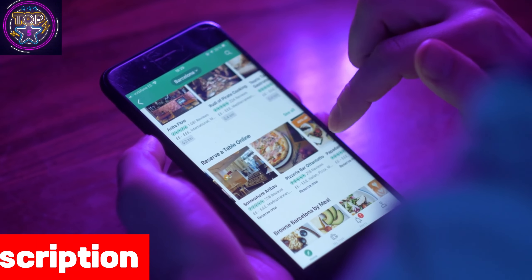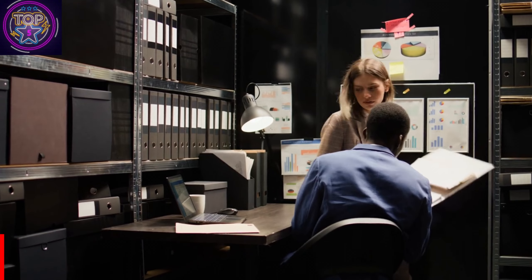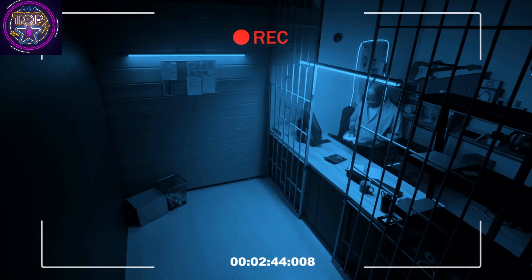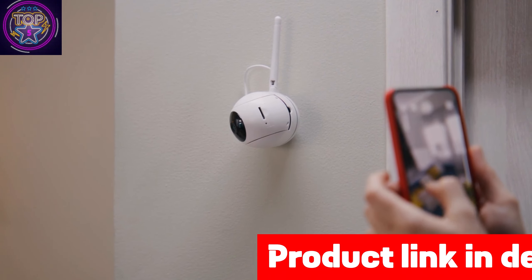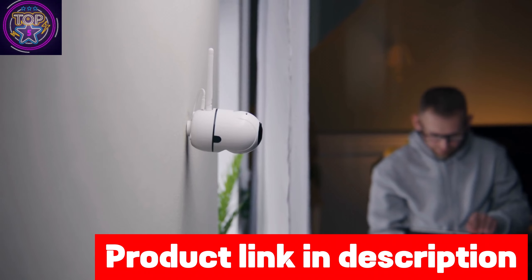With its impressive 20-meter color night vision and 4MP Super HD, this surveillance camera ensures crystal-clear indoor monitoring even in low-light conditions. The 24/7 recording feature supports up to a 128GB SD card, providing continuous recording and informing you about the safety of your home, children, and pets.